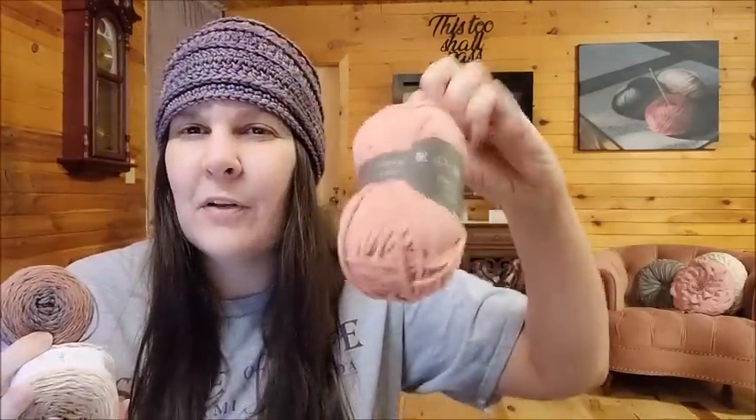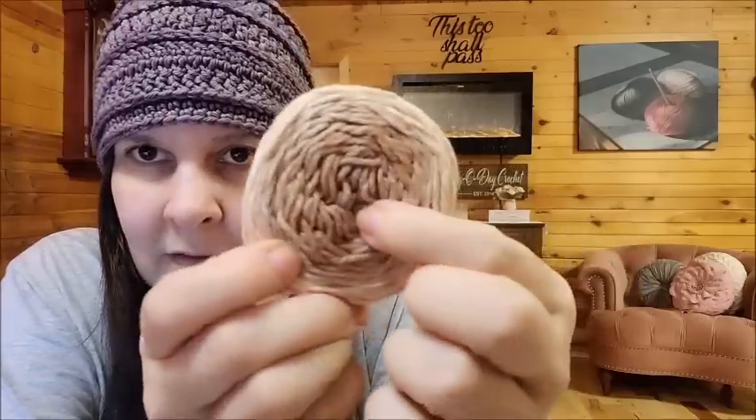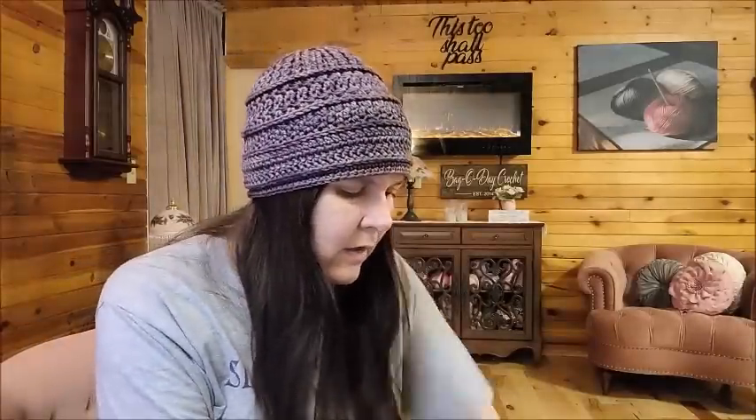Let me know what you think — should I make the wire brim sun hat out of the thick Rowan or the thinner Rico DK? I think maybe the lighter-weight gradient Rico cotton would work better. Since the Rowan is a lot thicker it might be too heavy. I'll see what you guys say and we'll move on.